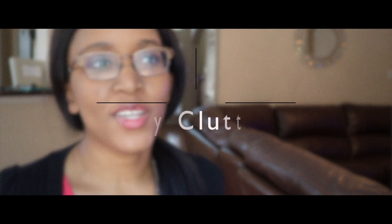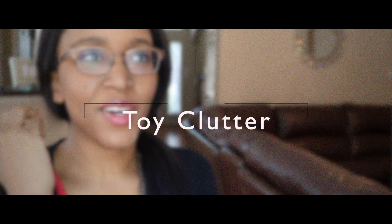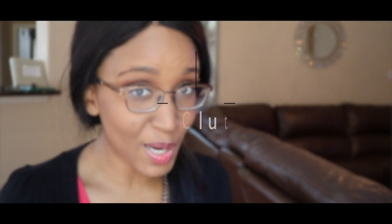Hi, thank you so much for tuning into the channel. My name is Leda, and today I want to be talking about ways to help with toy clutter when you are homekeeping with small children in the home. I remember when I was a new mom, that was something that I struggled with a lot.